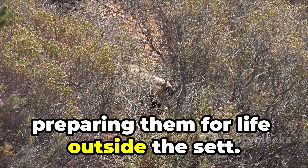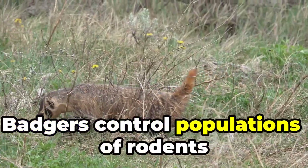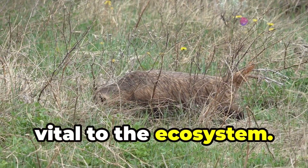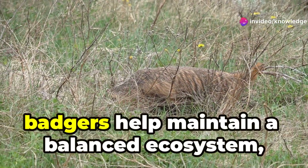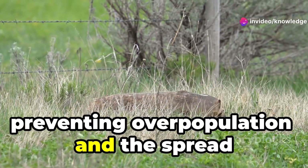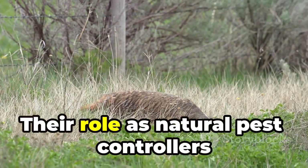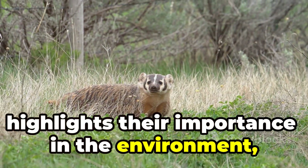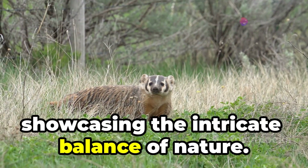Badgers control populations of rodents and other small mammals, vital to the ecosystem. By preying on these animals, badgers help maintain a balanced ecosystem, preventing overpopulation and the spread of disease. Their role as natural pest controllers highlights their importance in the environment, showcasing the intricate balance of nature.